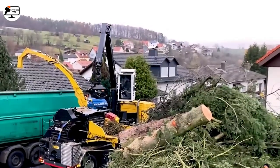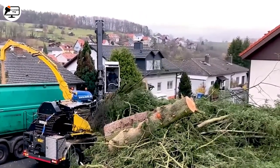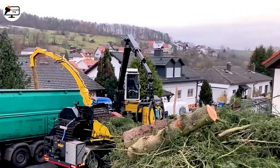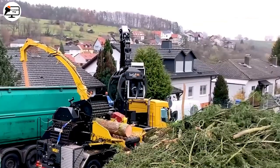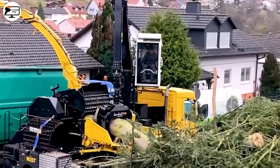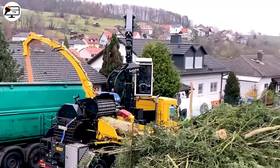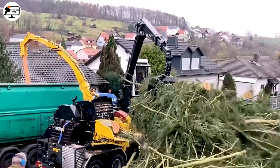We turn our attention to an industrial marvel: the hacker machine. This powerhouse transforms large pieces of wood into manageable chips with astonishing efficiency. Guided by a specialized crane, timber finds its way into this machine, only to emerge as finely ground pieces, ready for use and transport. The contained bin awaiting these chips tells a tale of power and efficiency.